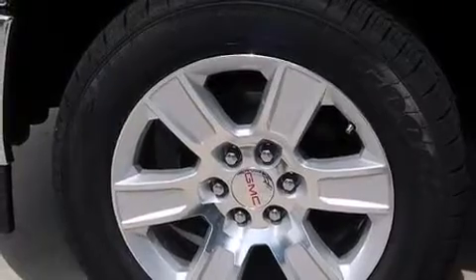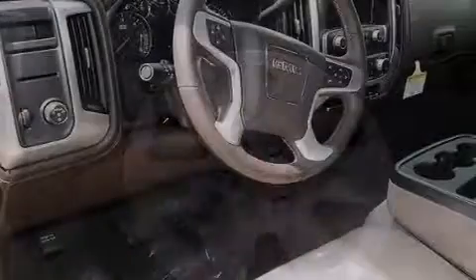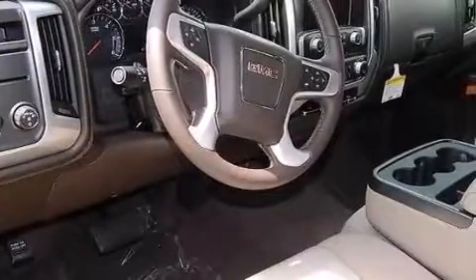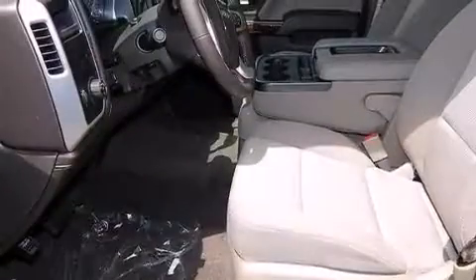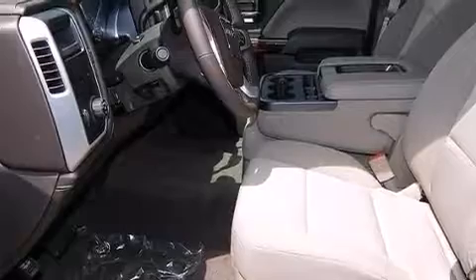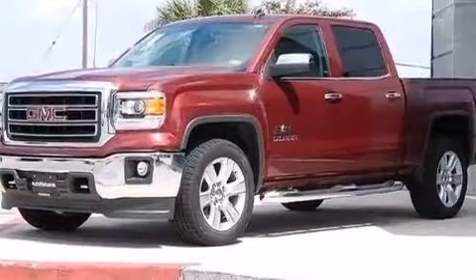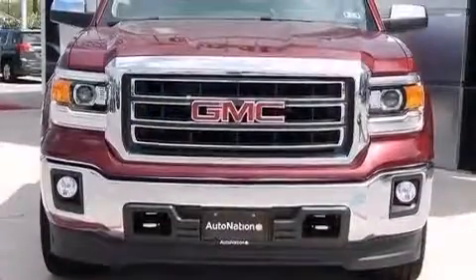The following features are also included: a pass-through rear seat, cruise control, full power accessories, a leather-wrapped steering wheel, an illuminated driver-side vanity mirror, active fuel management, cargo tie-downs, four-wheel disc brakes with ABS, a keyless entry system, and air conditioning.